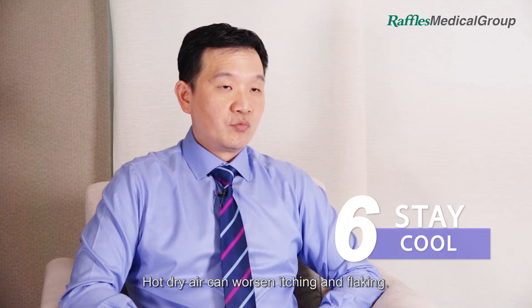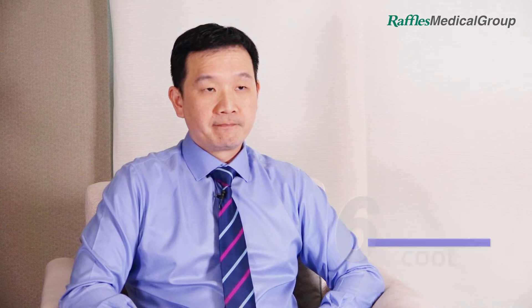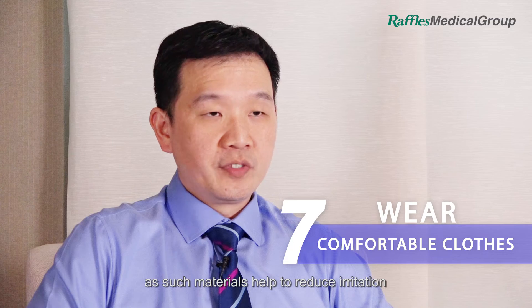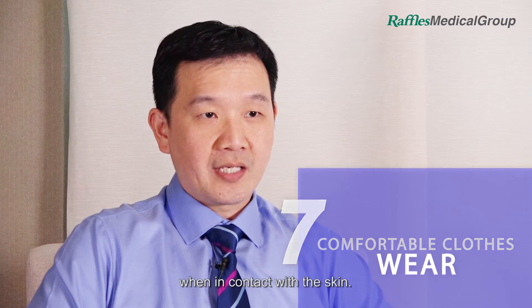Stay in a cool environment or use a humidifier. Hot, dry air can worsen itching and flaking. Wear cool, smooth-textured clothing, as such materials help to reduce irritation when in contact with the skin.